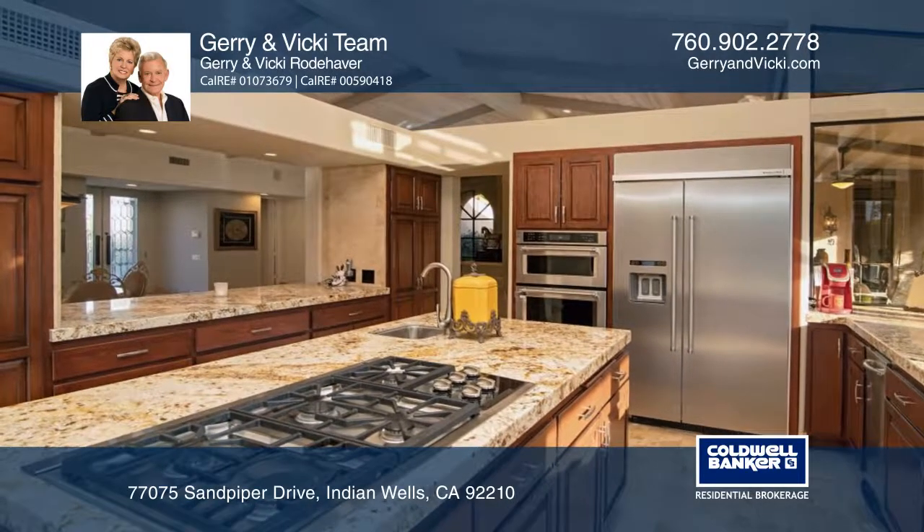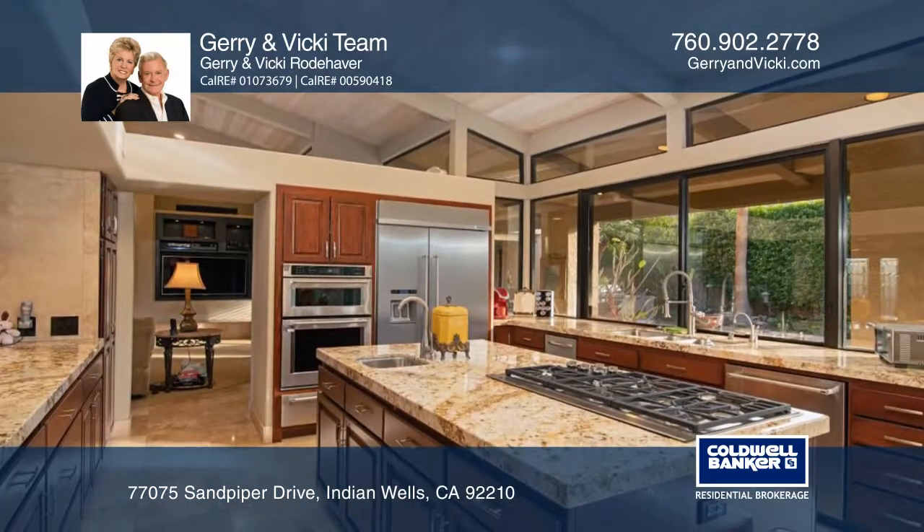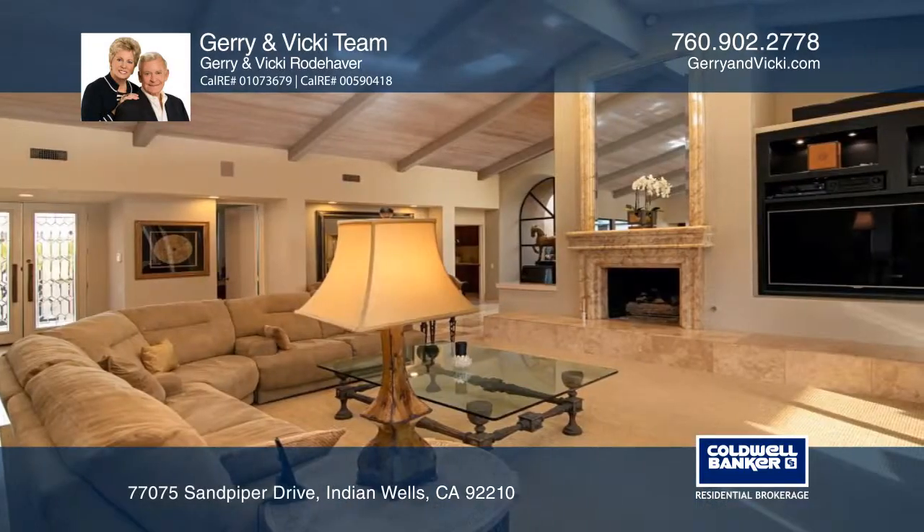The gourmet kitchen has stainless steel appliances, granite counters, an island with prep sink, and a cozy breakfast area.